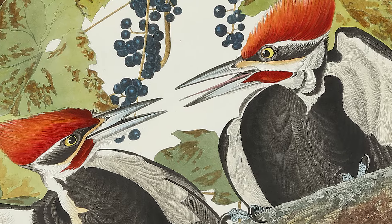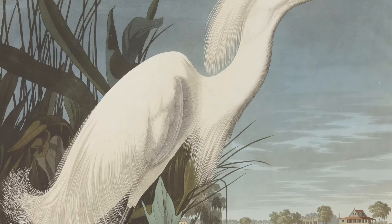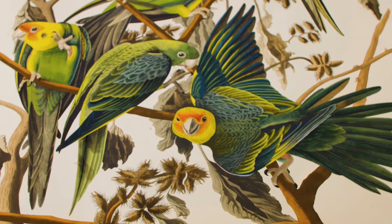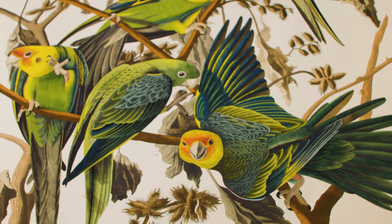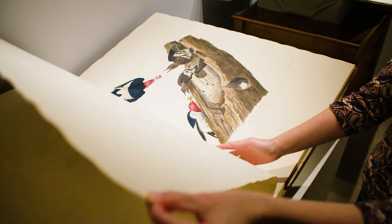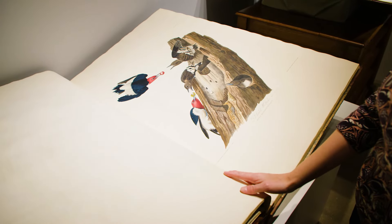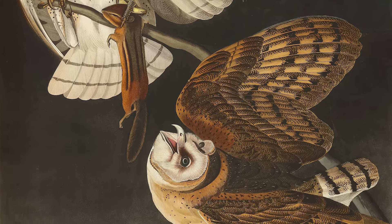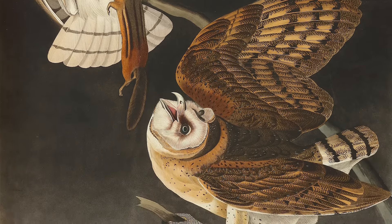When the Birds of America first began to appear in 1827, it was a revelation. No one had seen anything like this before — a book this size, with such vivid depictions of birds in their natural context. After that, no natural history artist could ever go back to the old model of working in museums with taxidermic specimens. Artists had to go out into the field.